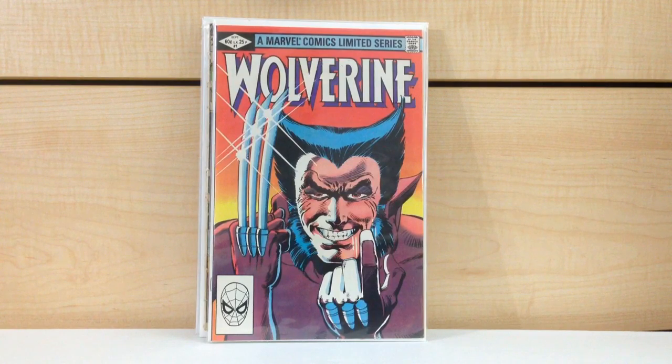This is my third copy and my second higher-grade copy. I plan on getting rid of the other books I'm selling off, so I have a lower grade copy of Wolverine #1 that I'll probably throw in that long box since I'm upgrading.